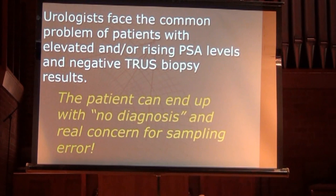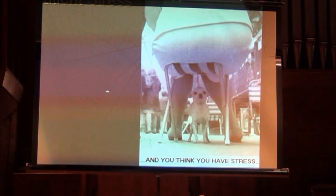The analogy I like to use: imagine if for women there was a 'breast-specific antigen,' and if it came back positive we randomly biopsied all four quadrants of both breasts — and if negative, had them come back in a year and re-biopsy. And we'd tell the woman there's a one-third chance we missed your breast cancer. Obviously that sounds crazy. But we've had to do something equivalent with prostate cancer for decades because we didn't have anything better.